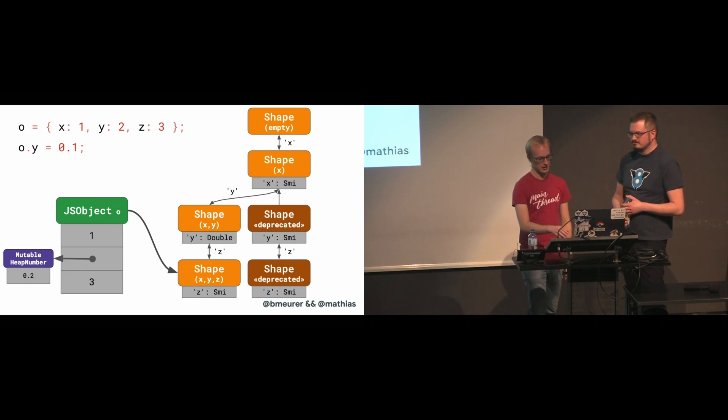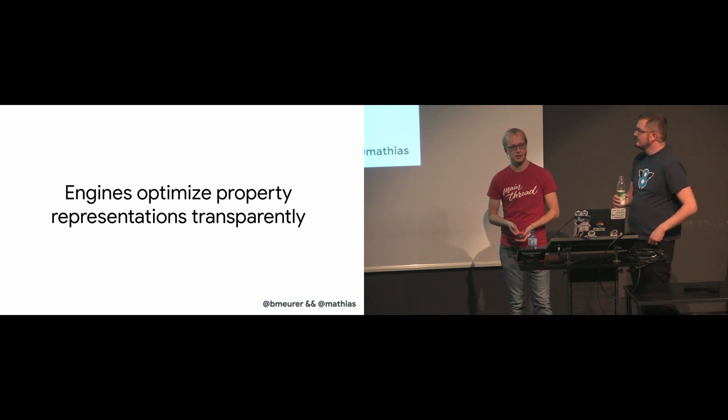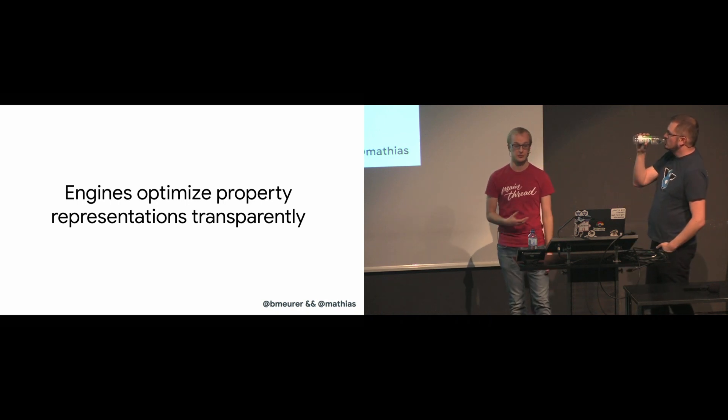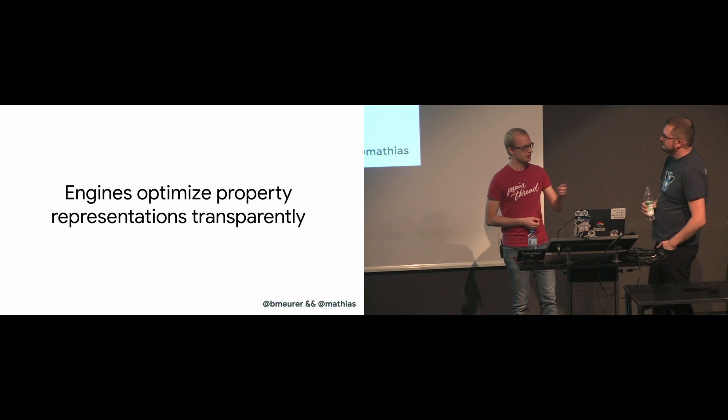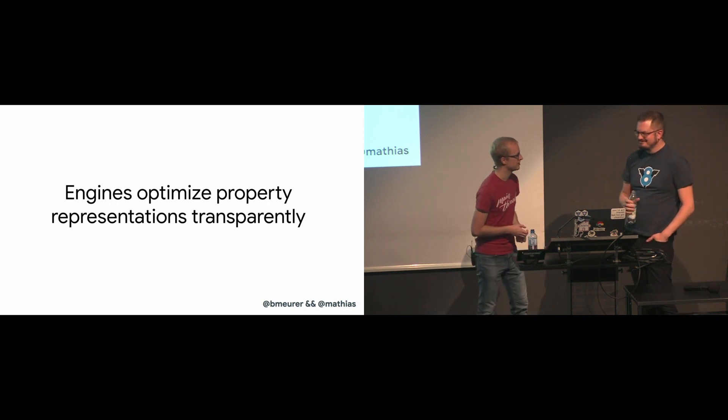Any new objects that are created will not take this old path, and once all the references to the old shape are gone, the deprecated shape part of the tree will disappear. So in summary, engines try to automatically find optimal property value representations for you.